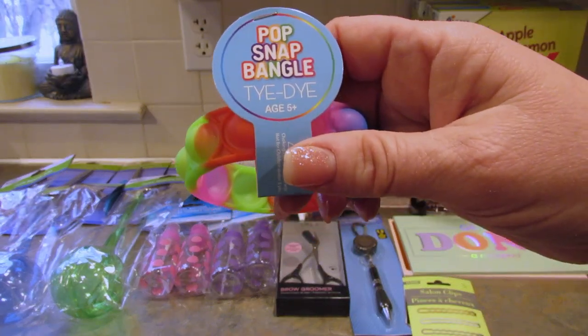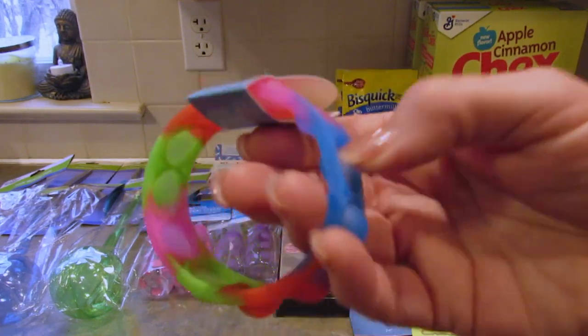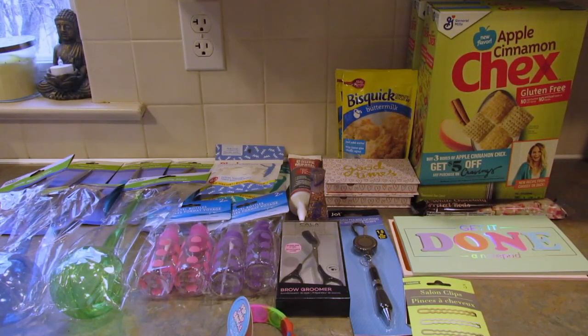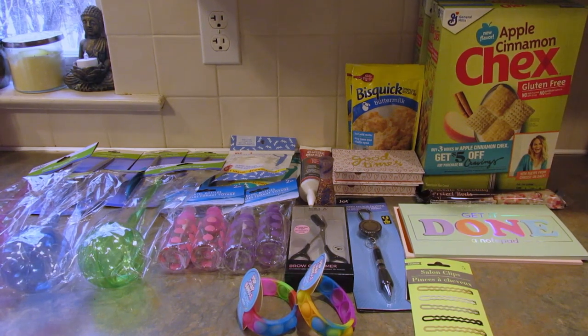Then I found these pop snap bangles — tie-dye, little pop-it bracelets. I thought I got three of them but I got two: this one and this one. There was a red one as well.